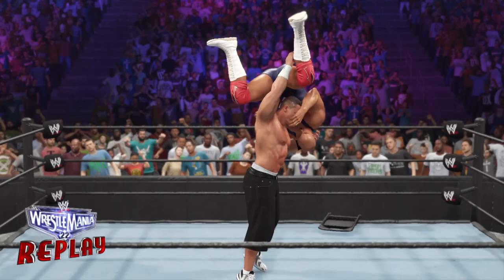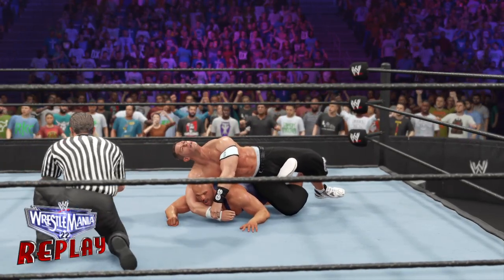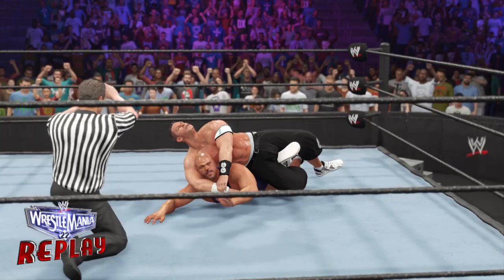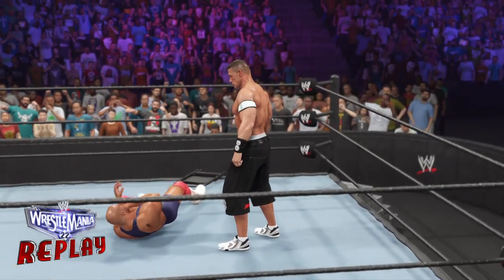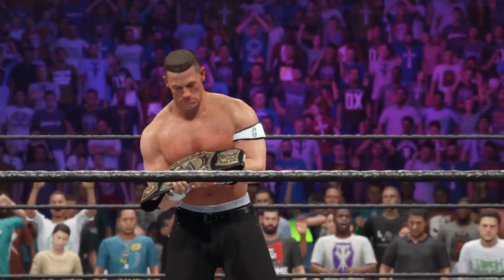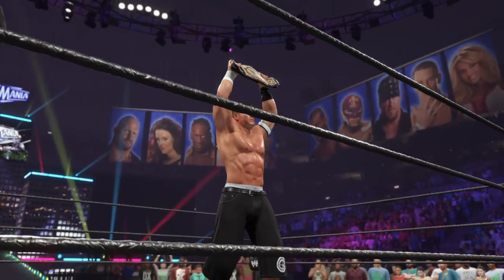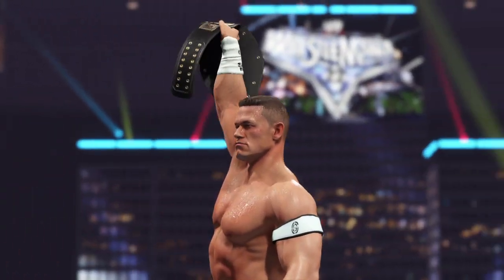Here is your winner, and still the WWE Champion — John Cena! An absolutely hard-fought victory for John Cena here tonight. He and Kurt Angle truly took each other to the limit, but only one man could stand tall in the end. Cena has certainly come a long way since his early days here in WWE, and I'm sure it means more than we could ever know that he was able to prove that to Angle tonight.